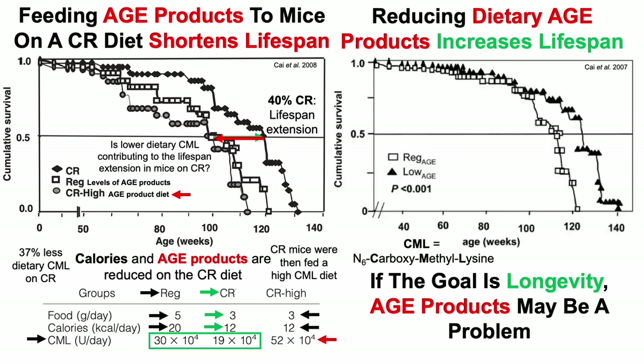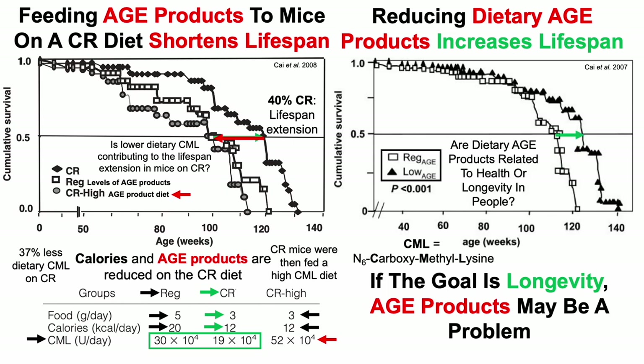We can see that data here. Looking at cumulative survival on the Y-axis plotted against lifespan in weeks: mice fed a regular AGE product-containing diet are shown in rectangles, and the low-AGE diet in triangles. Mice fed the low-AGE product diet had a significant extension of lifespan.